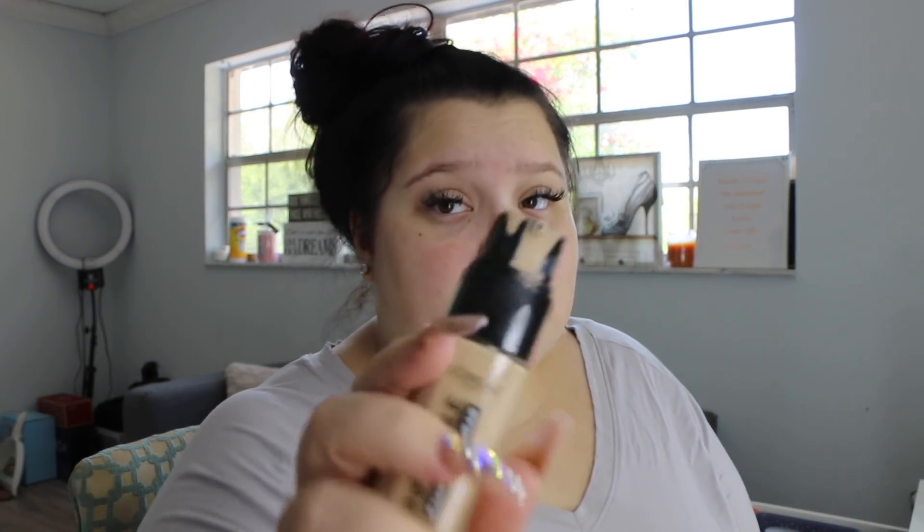I thought I would use a drugstore foundation today. This is my first time testing out the L'Oreal Infallible up to 24-hour fresh wear. I've never really reviewed this foundation before. But it looks like I may have touched the bottle. I don't think I've done a review on this foundation, so let's see if it's good — because if it's not, I'll have to pop off on you, L'Oreal.